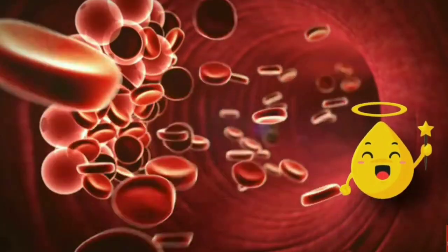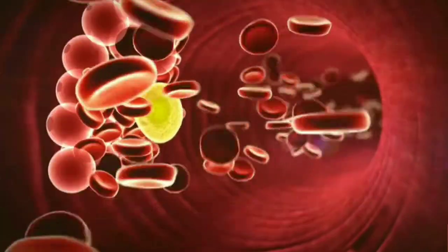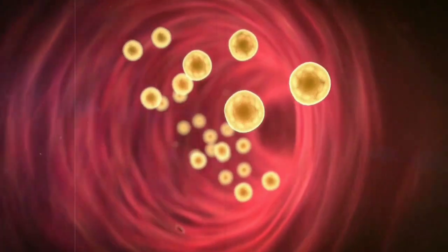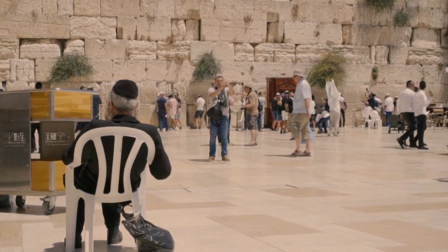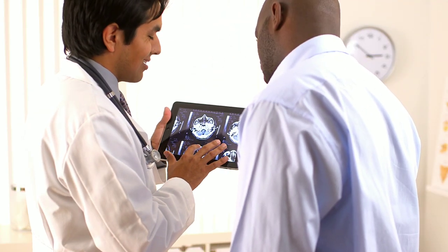On the other hand, HDL cholesterol is often considered good cholesterol as it helps remove LDL cholesterol from the bloodstream, reducing the risk of arterial blockages. Nearly 40% of Americans have high cholesterol, according to the latest figures from the Centers for Disease Control and Prevention.